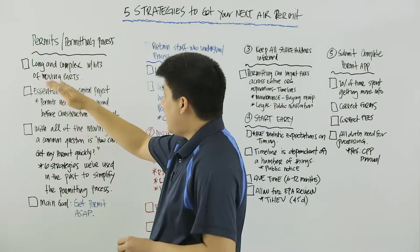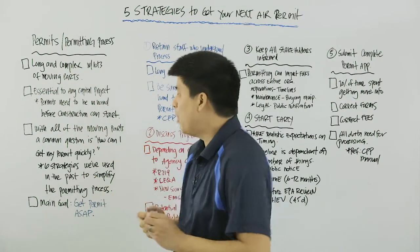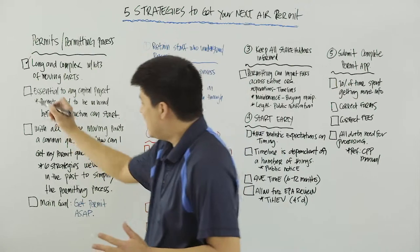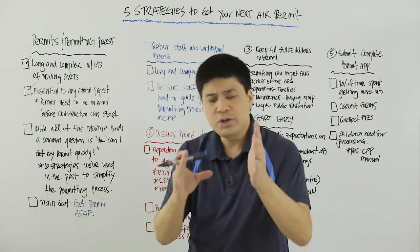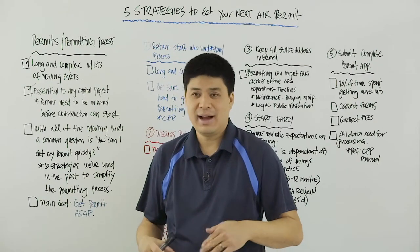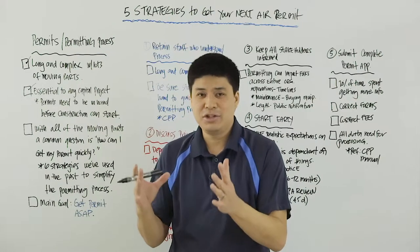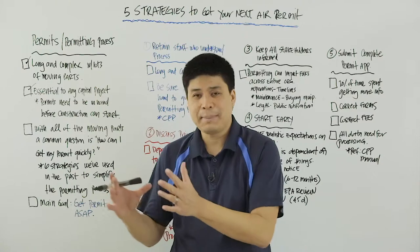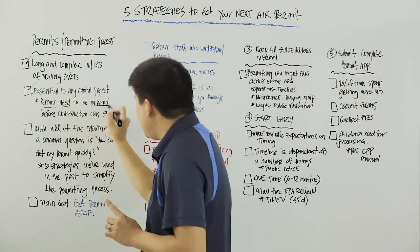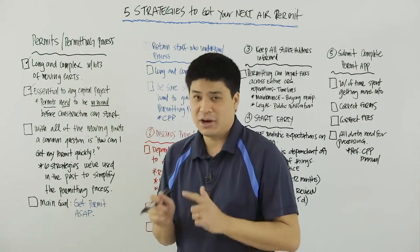Permits and the permitting process can be long and complex with lots of moving parts. However, permits and the permitting process are essential to any capital project — large, small, high growth, low growth. Any project that has the potential to emit air contaminants will need a permit from the AQMD. And permits need to be in hand before any construction can start.